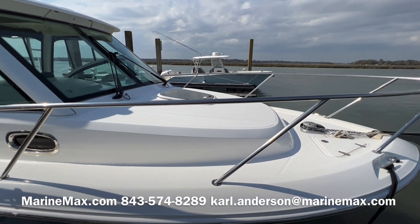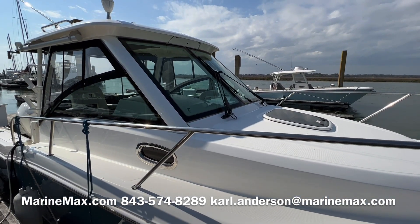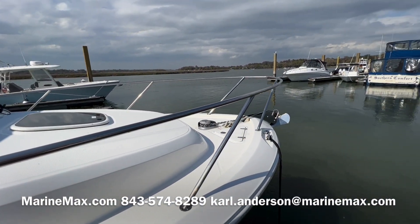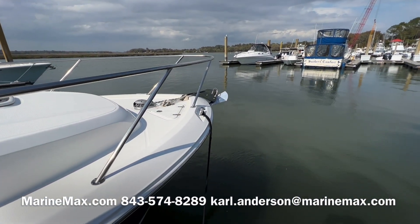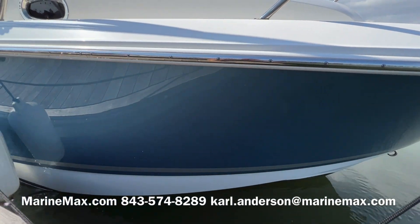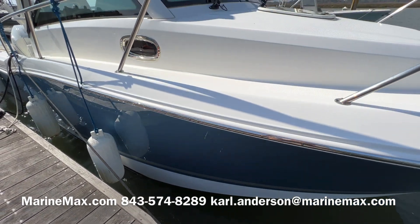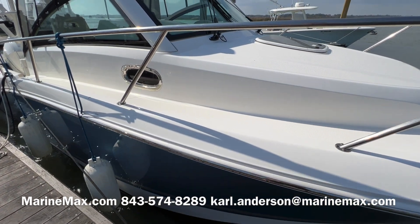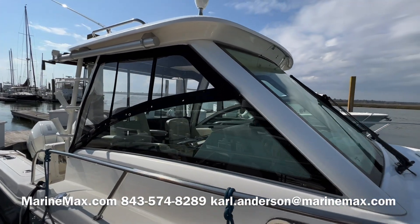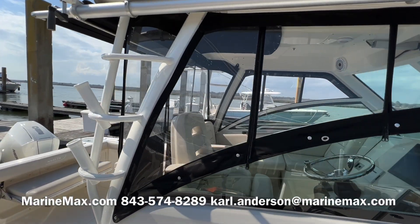Starting off at the bow of the boat, there's a full bow rail and a large full glass windshield with windshield wipers, along with a windlass anchor with a stainless steel anchor upgrade. The boat has a painted hull in the Abaco blue color with chrome graphics and a chrome stripe, and a white rub rail with an upgraded stainless steel insert. You can see the Isinglass enclosure for the hull sides and the cockpit.